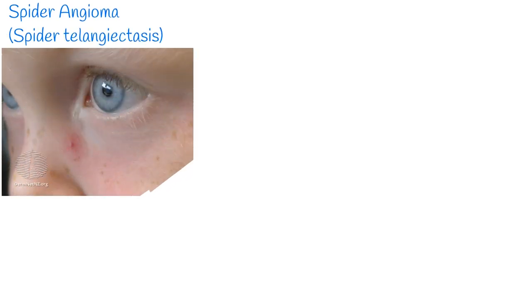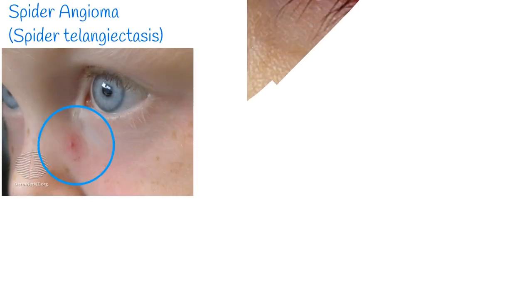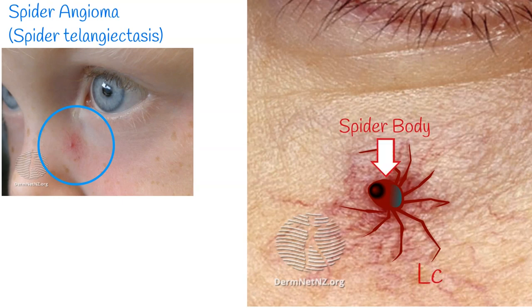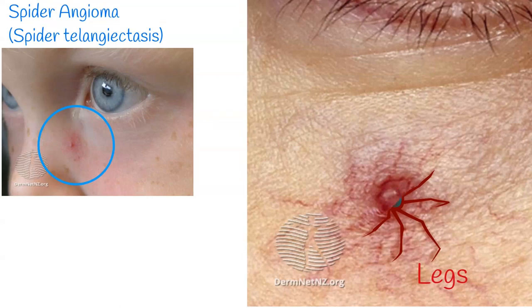Spider angioma is spider-like blood vessels on the skin, commonly on the face. It has a central spot and deep reddish extensions, and looks like a spider — a central red spot forms the spider body, and the extensions form the spider legs or web.